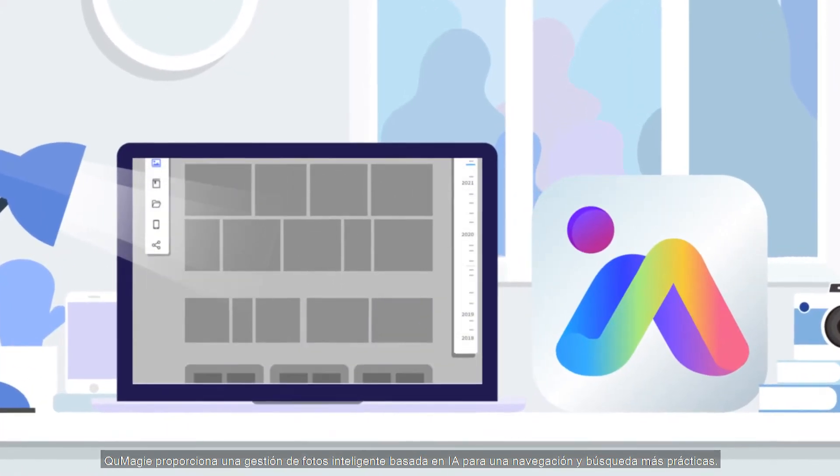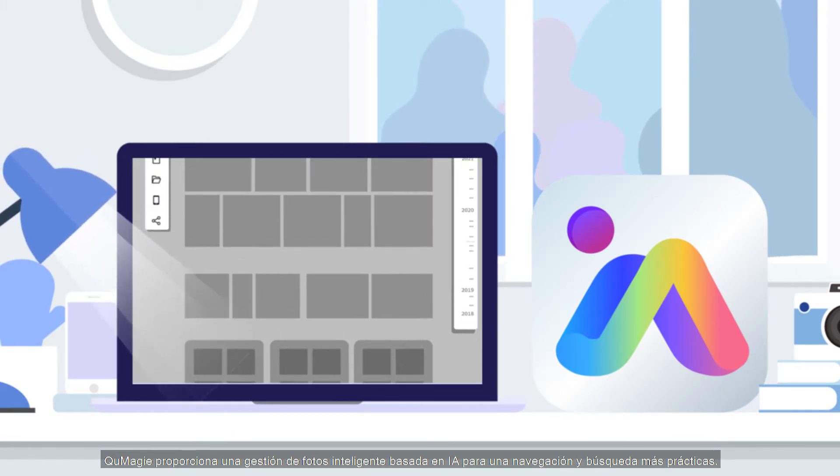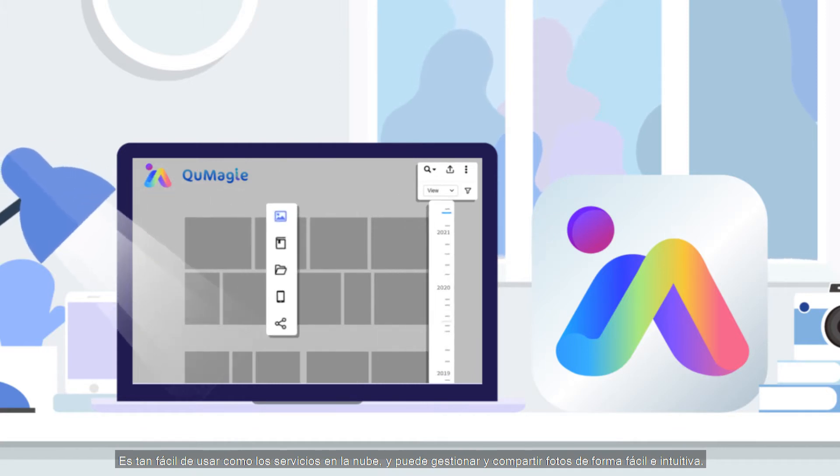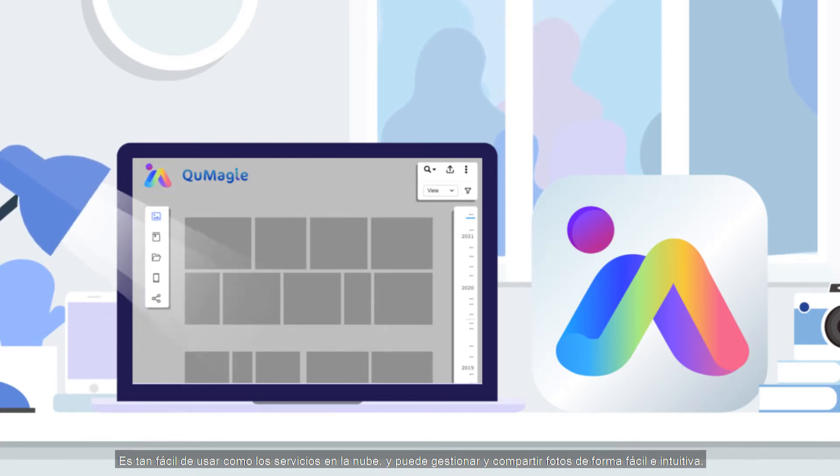QMaji provides AI-powered intelligent photo management for convenient browsing and searching. It's as easy to use as cloud services, and you can intuitively and smoothly manage and share photos.